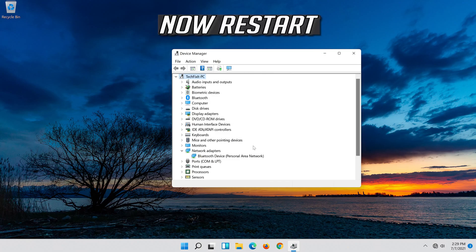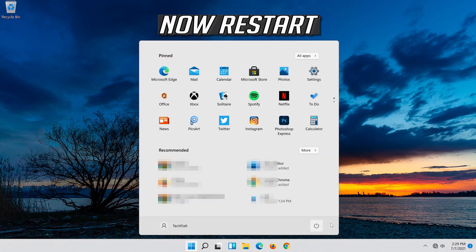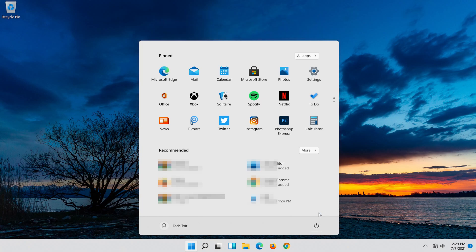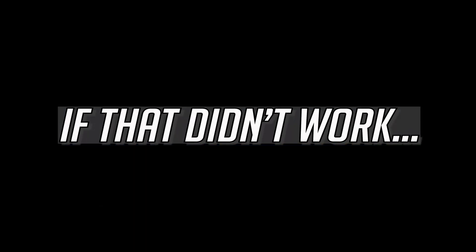Now restart. Your problem should be fixed. If that didn't work, continue with the next method.